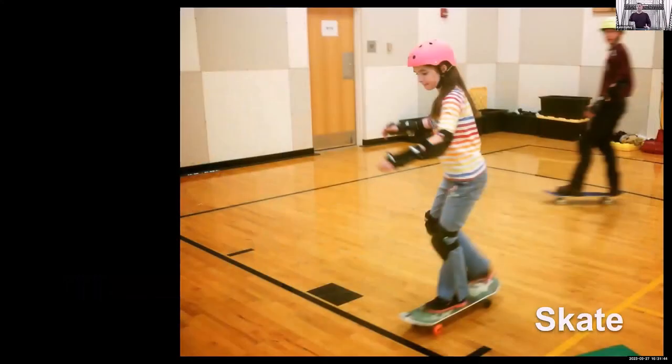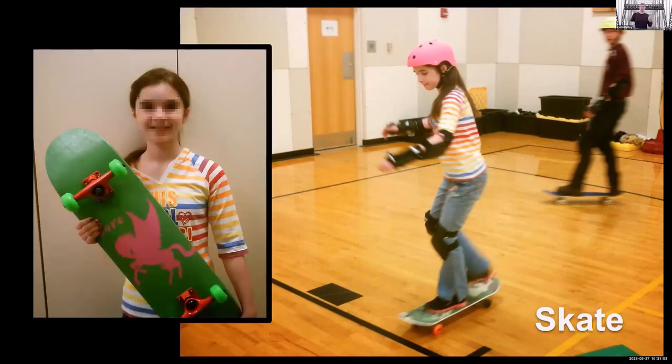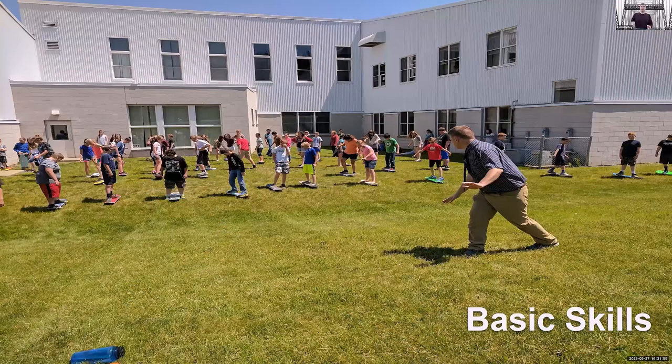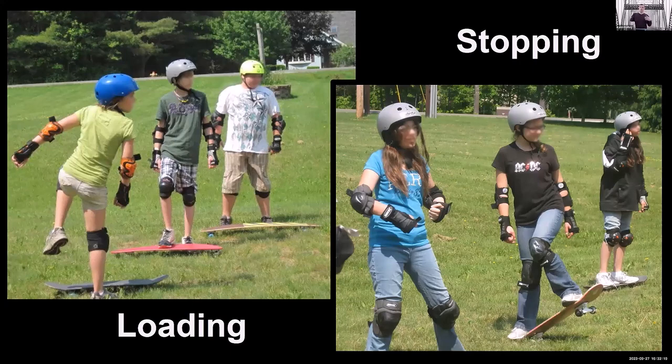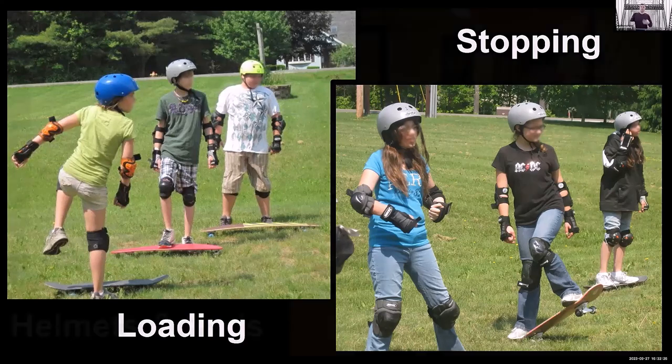Then they can go out and actually skate it in gym. I send home a letter to parents to make sure they know they're getting the board. Then I teach them safety: helmets, wrist guards, knee pads, how to load a board, how to unload a board. We go out on the grass where it's safer and go over how to get on a board, how to get off, how to stop, and how to carve for direction. I also have some different style boards so they can see how long boards are different and what an athletic stance looks like.